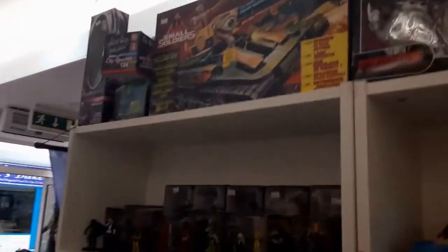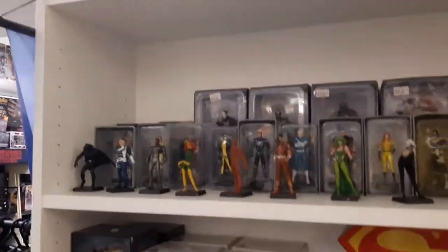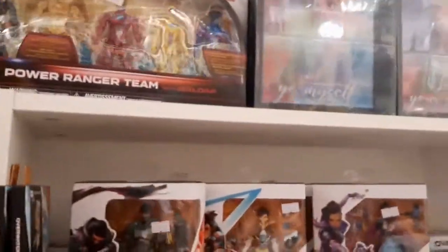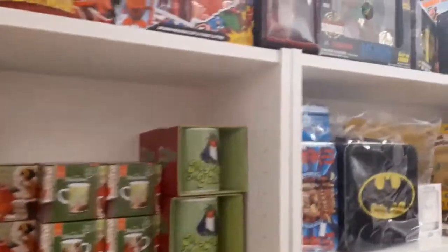This was the first aisle I went down. I wasn't too hopeful until I saw the Small Soldiers tank. It started looking like a really modern layout — a lot of modern toys, a lot of modern action figures — but when I saw the Small Soldiers and Buzz there as well I thought, oh, I see how this works. The more retro, vintage stuff is kind of higher up, out of the way.